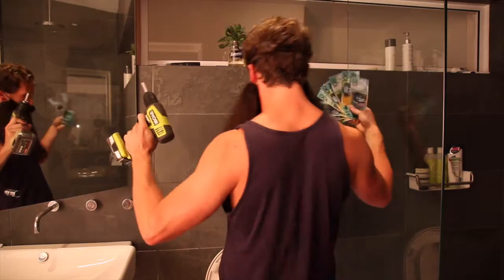Being a bloke is great. We get to build shit, grow beards and earn more. And to top it off, we also get to pee standing up. Let's face it lads, we're at a distinct evolutionary advantage.